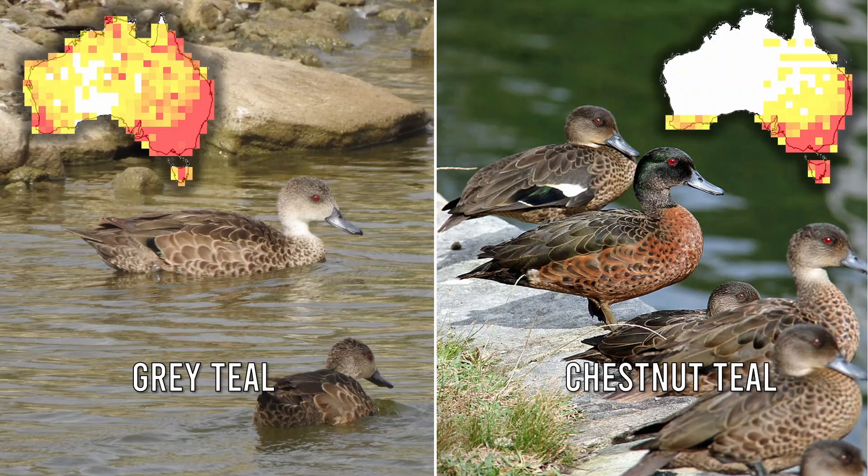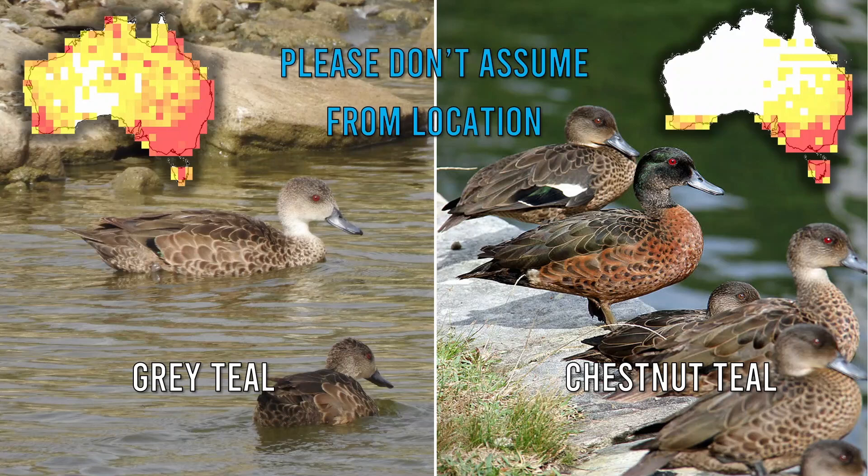Identification would be easy if both species stuck to their preferred habitat. Unfortunately, their distributions overlap and both species often mix in flocks — so chestnut teal often venture inland, and grey teals occasionally visit coastal areas. Because of this, we shouldn't assume species based purely on location.